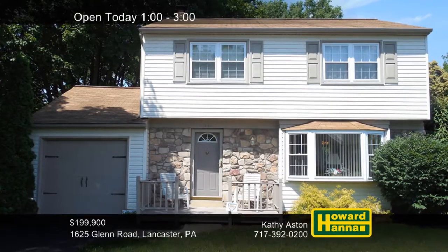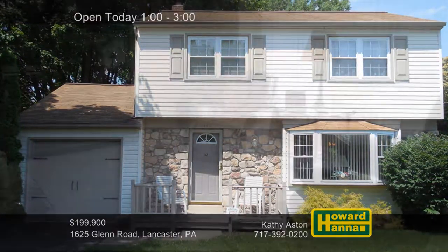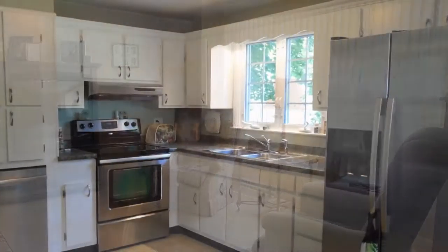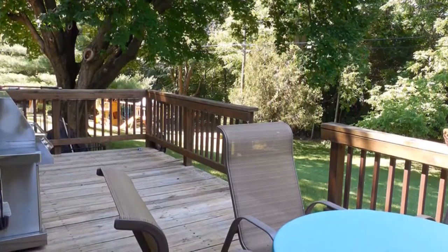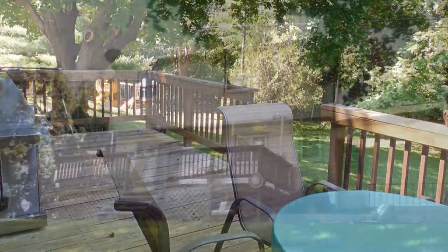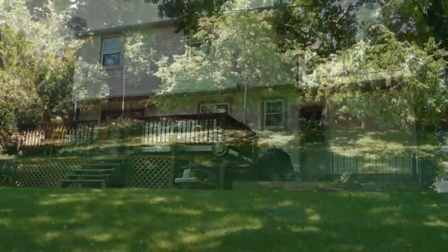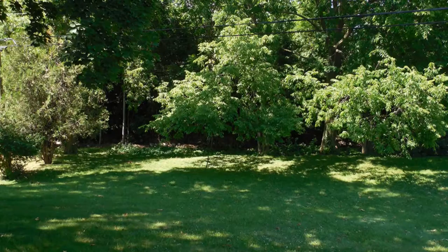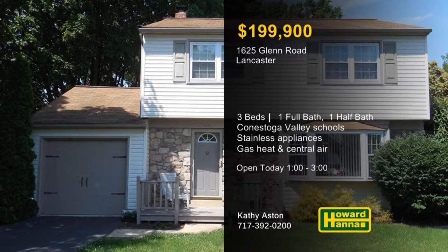This three-bedroom, one-and-a-half bath colonial in Lancaster is a beautiful home in the Conestoga Valley School District. It employs an open floor plan with hardwood floors and a new bay window in its living room. Chair rail encircles a formal dining room, and the kitchen provides a pantry and stainless steel appliances. Gas heat and central air see to your comfort, while new tilt-in windows frame the attractive views. Spend leisure time on the finished lower level or head out for some fresh air on a rear deck. A private tree-lined yard is the perfect setting for summer fun, and an integral garage provides off-street parking. Consider the possibilities at this afternoon's open house hosted by Kathy Aston.